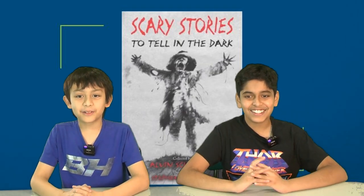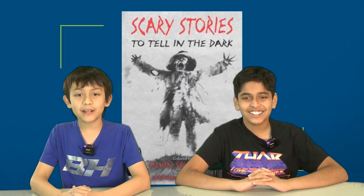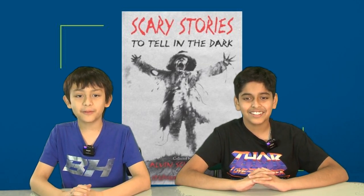Thanks for the tips, Leo and Caroline. Now for this month's Book in a Jar answer: it is Scary Stories to Tell in the Dark by Alvin Schwartz. Look for prizes in homeroom and get a new book in the jar starting next week.